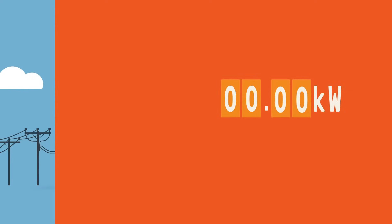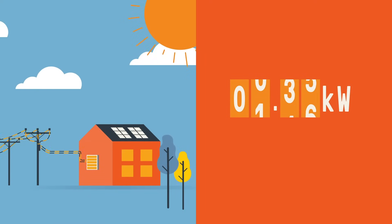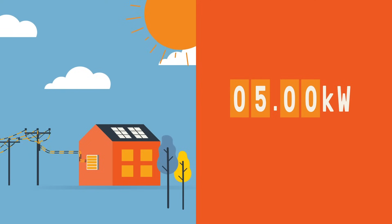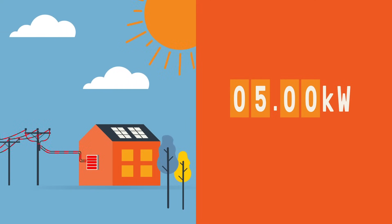Currently, solar customers are able to export the excess energy they create back into the network with a limit of 5 kilowatts per phase. But to support more solar, we're going to have to manage exports in a better way.